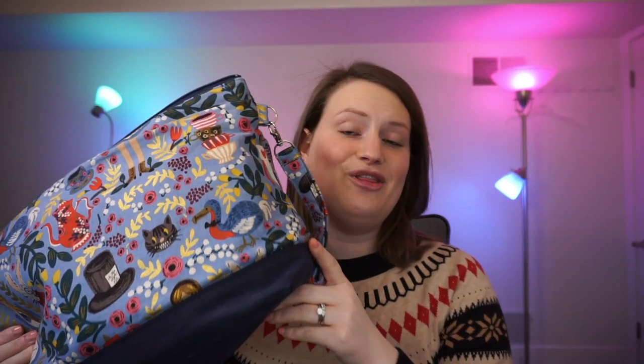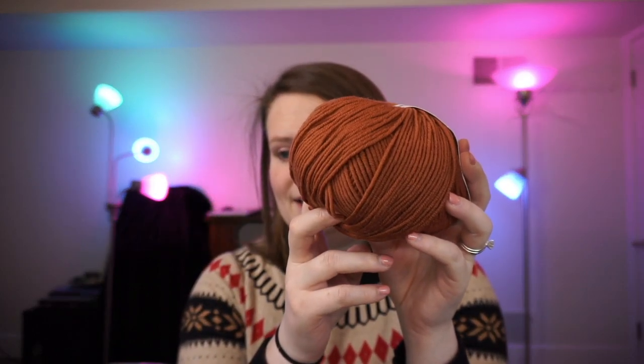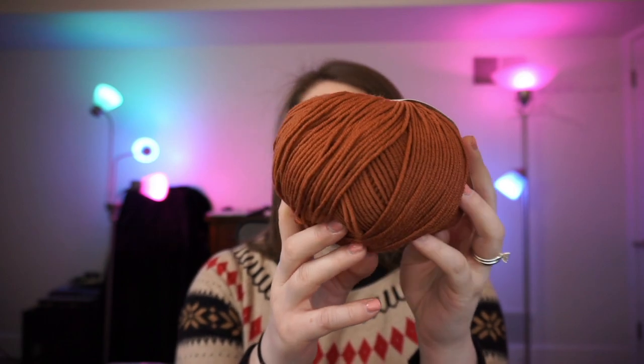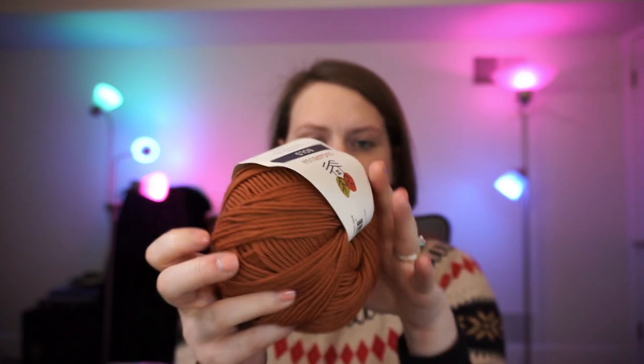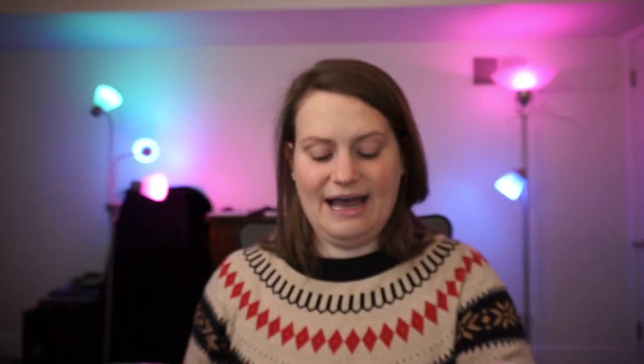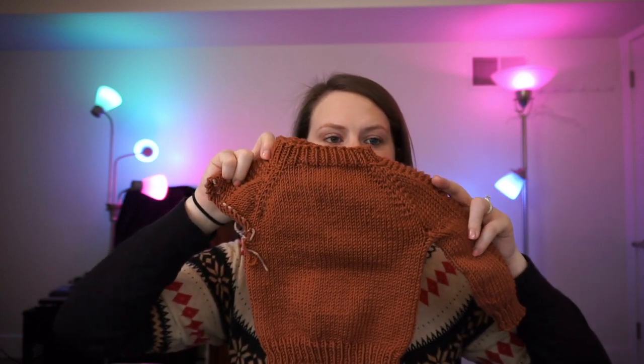I have another project living in this bag — it is the Flax by Tin Can Knits. I started a new one. I am using Sugarbush Bold, which is 100% wool, extra fine superwash merino. I'm just going to be digging into the second skein — I used the first skein already. And here is my Flax.